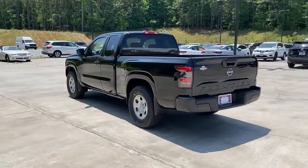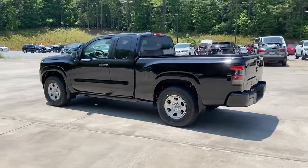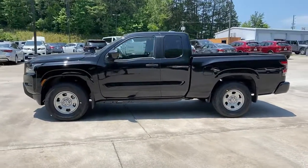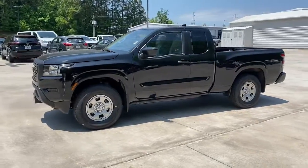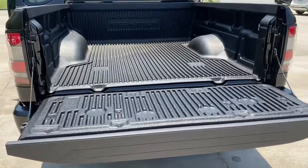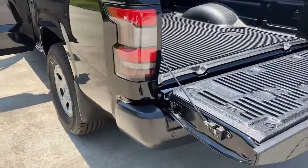These are just some of the great options this vehicle comes with: keyless entry, lane-keeping assist, satellite radio, keyless start, bedliner, backup camera, Bluetooth connection, steering wheel audio controls, stability control, and rear-wheel drive.